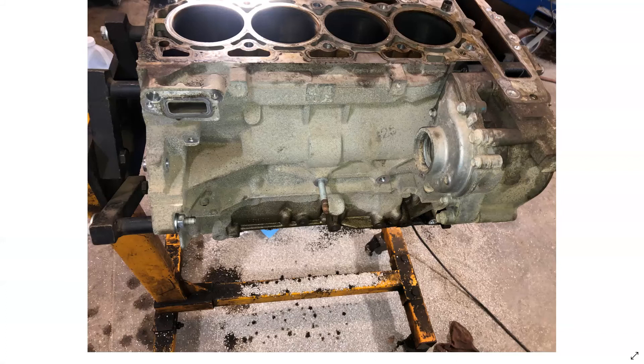Unfortunately, this is another victim of extended oil change intervals. Looking back on the history on this one, oil changes were done anywhere from 7,500 miles to 10,000 miles between oil changes. So we've got premature wear and carbon sludge buildup inside the engine.